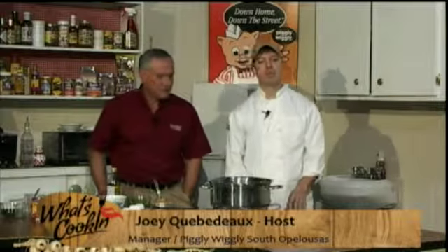Hi, and welcome to What's Cooking Show. I'm your host today, Joey Quibano with Piggly Wiggly and Appaloosas. And I'm Chef Jason Hugay from the Steamboat Warehouse in Washington, Louisiana. And today, Joe and I are making a very special treat.